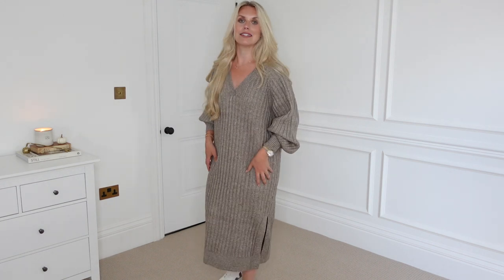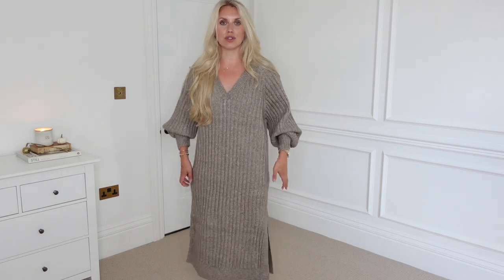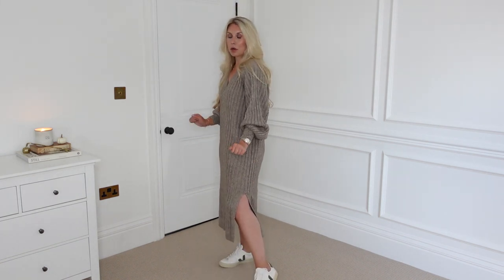Next up we have this gorgeous knit dress. This is one of those items that when I saw it on the website I was like 'wow' and put it in my basket — it arrived and I looked at it and thought it's nothing special, but now I've got it on I really like it. It's quite nicely oversized and not too clingy. Some knit dresses can be quite figure-hugging, whereas this one is very relaxed and very comfortable. I just love the slit on the side for a little pop of leg. I've paired it with my Veja trainers in khaki. It was £39.99 and I got it in a medium.